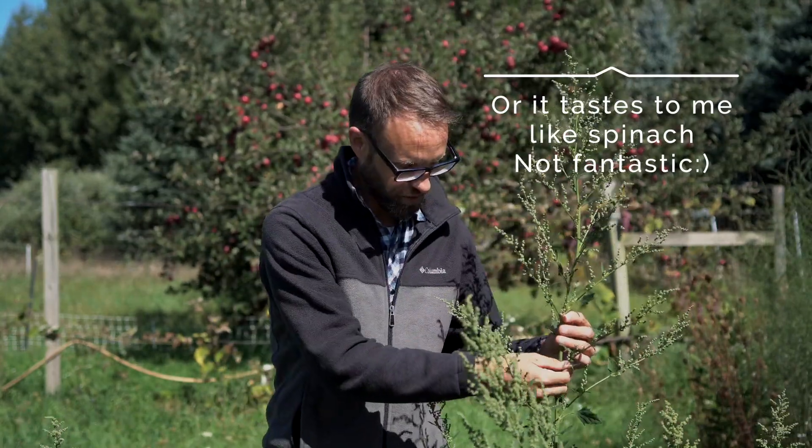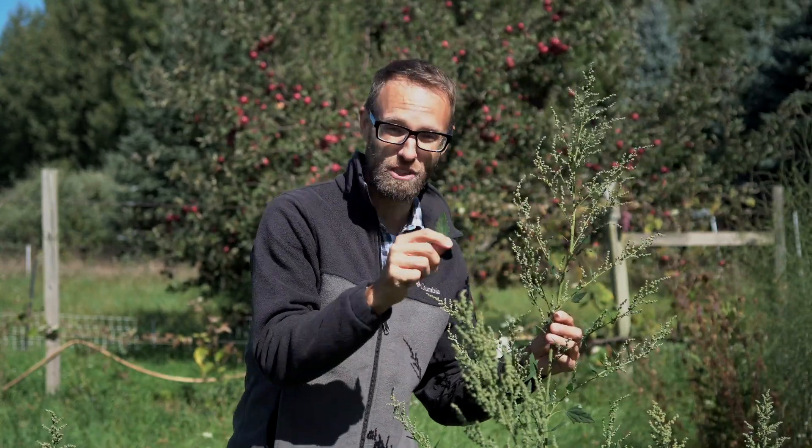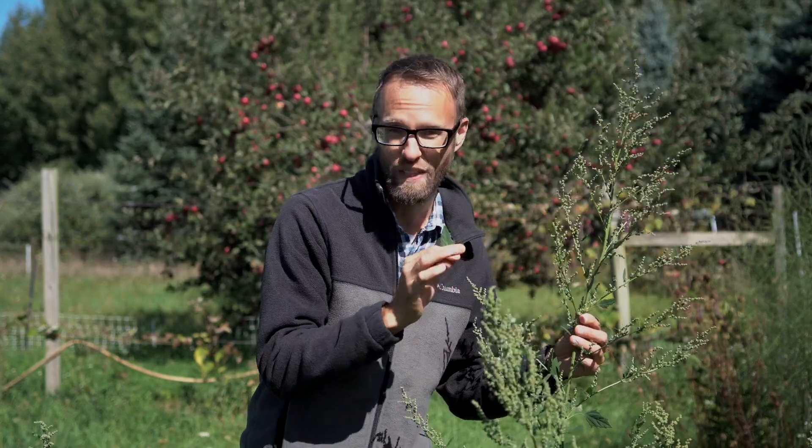We're actually told that if you eat a cup of the leaves of this plant, you're going to get nearly all of your vitamin A and nearly all of your vitamin C, and they're actually supposed to be high in protein for a green.